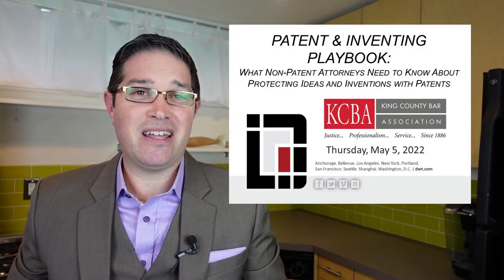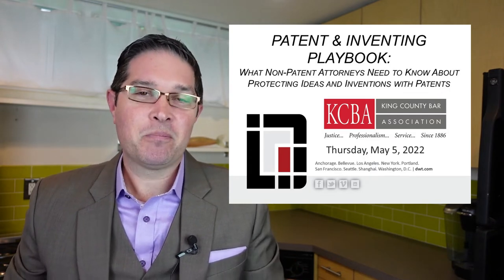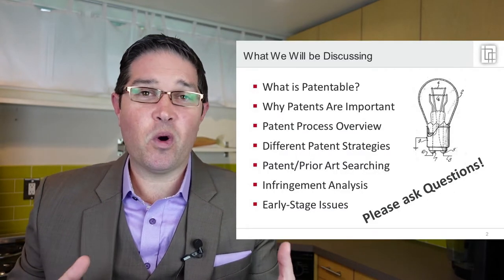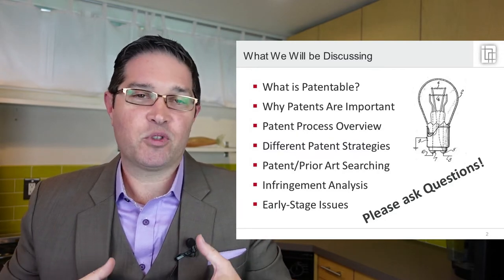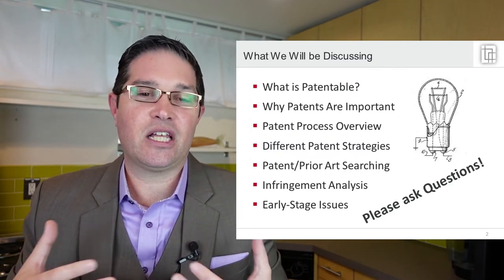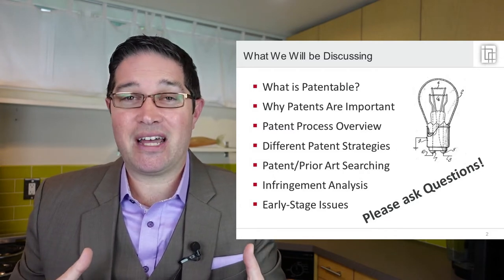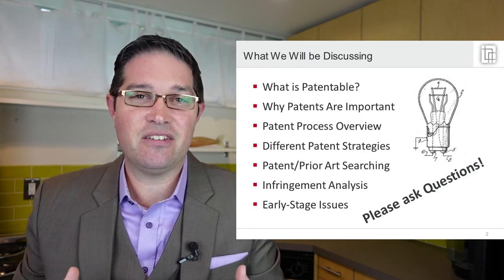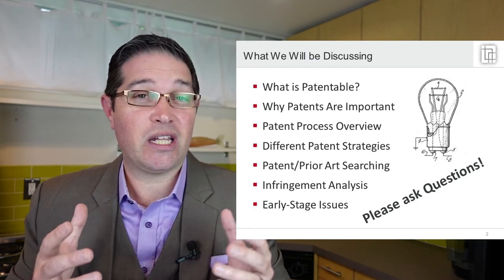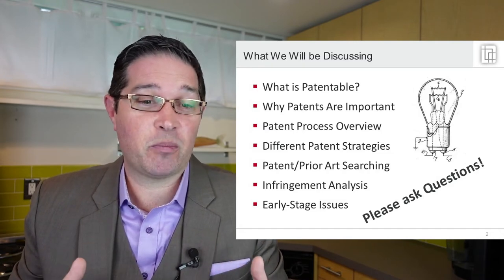I'm giving a talk tomorrow at the King County Bar Association and this is my dry run, and I want to record it for all of you. So let's get into what we're going to be talking about. The first thing is what is patentable, and where patents fit into intellectual property in general, and why patents are important. People realize patents are valuable things important to protecting ideas and inventions, but don't necessarily realize why — or at least why they're important for startups, for instance.